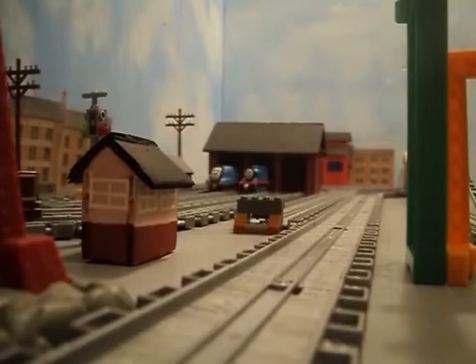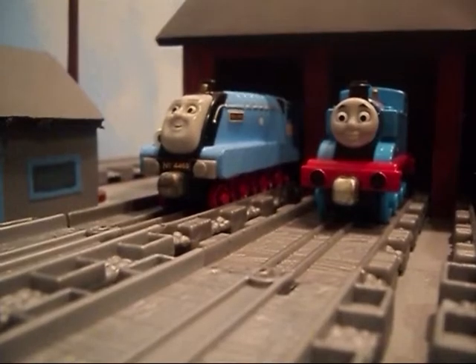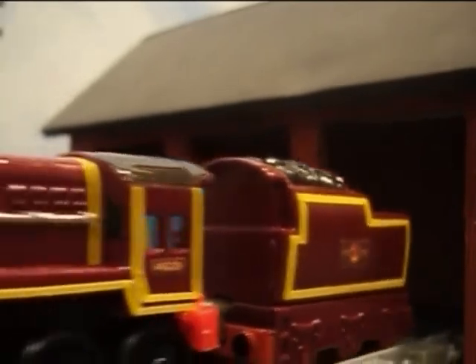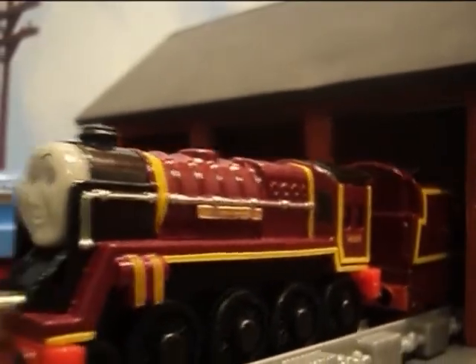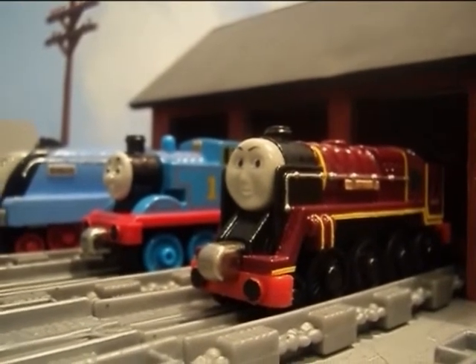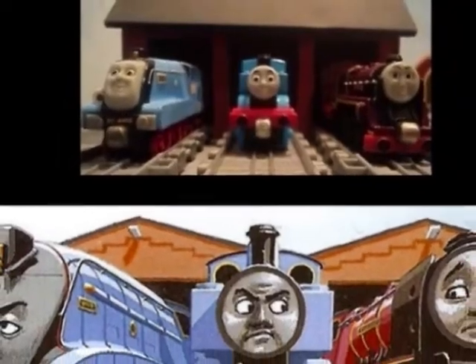Duchess of Hamilton! Duchess of Hamilton is a real-life engine who appeared in the 35th book of the Railway Series entitled Thomas and the Great Railway Show, in a story called Thomas and the Rail Tour. There she can be seen with Thomas and Mallard discussing who should be allowed to pull the special train for the Seaside Rail Tour.